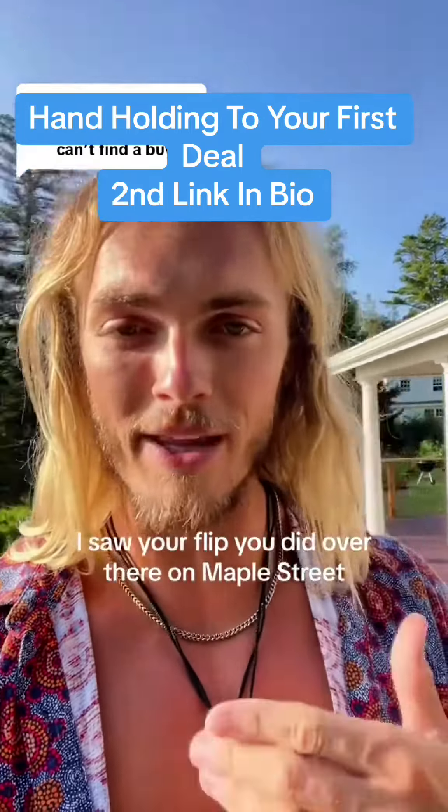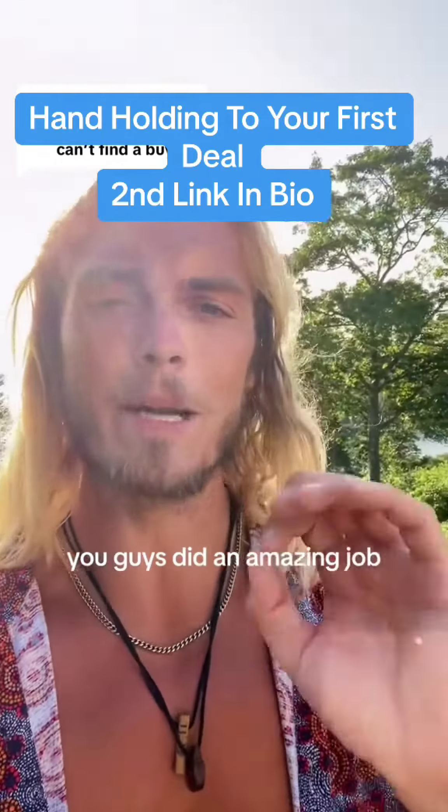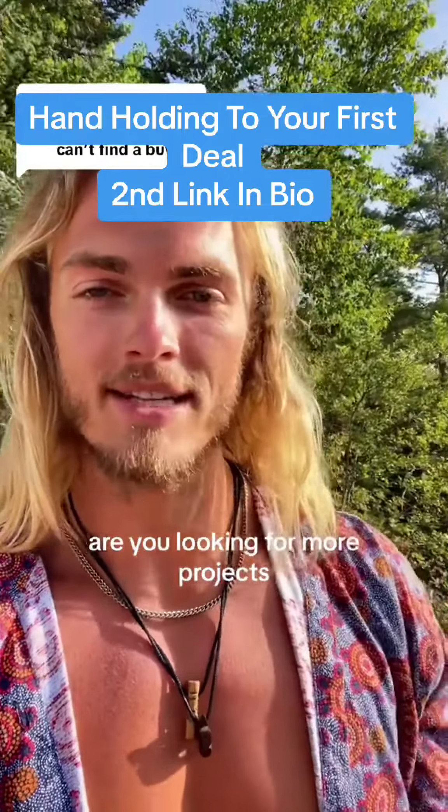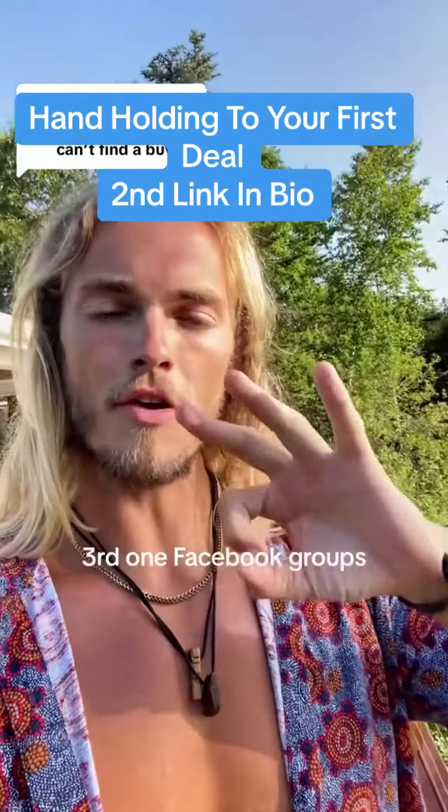Call them and say, hey, I saw your flip you did over there on Maple Street. You guys did an amazing job. I'm a wholesaler in the area. Are you looking for more projects? I have deals and I'd love to send them to you if you are.